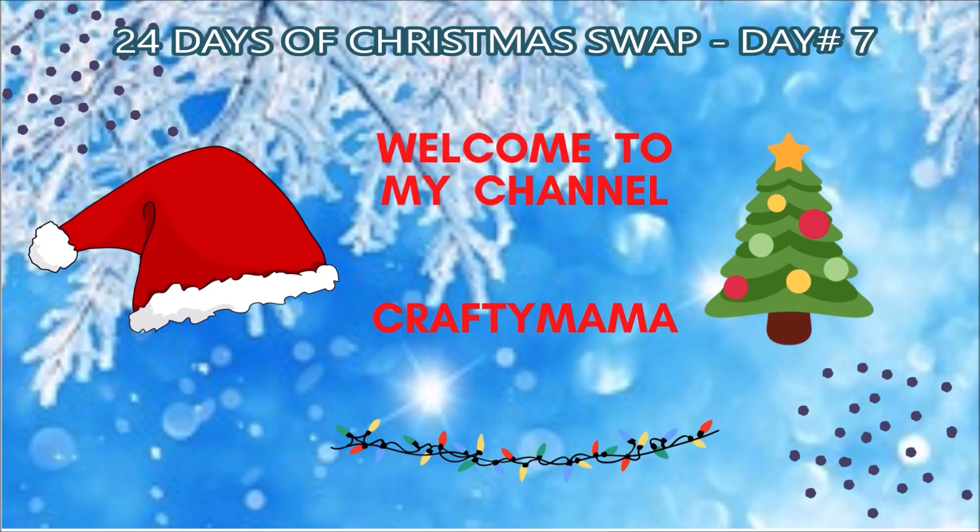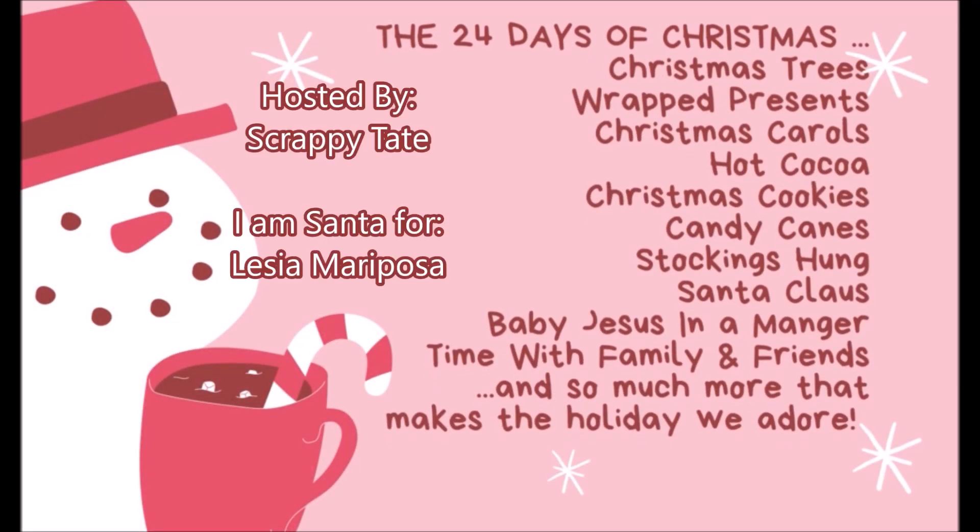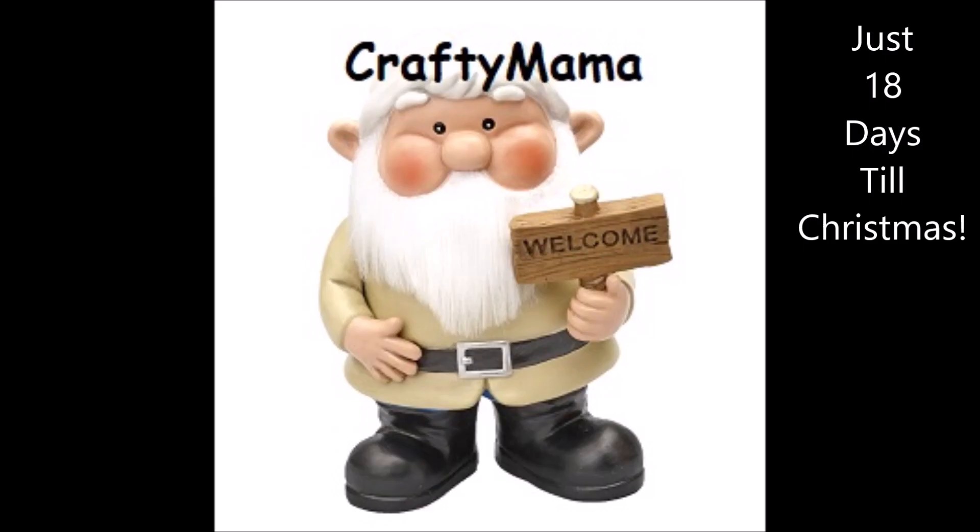Hey folks, Crafty Mommy here with Day 7 of the 24 Days of Christmas Swap, hosted by Scrappy Tate. I'm the Santa for Lycia Mariposa, and Scrappy Tate is my Santa. Let's see what Day 7 brings.